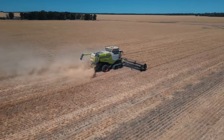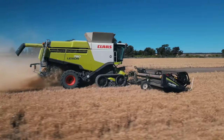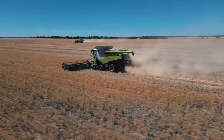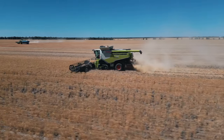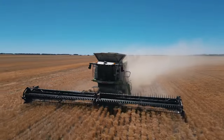So you own two Claas combines? Yeah. Can you tell us a little bit more about these machines? Yeah, got the 780 that we're in here and the 760 as well. They're quite a bit — lots of seven years old, both very good machines, very tidy and completely brilliant last year in the wet. They only got bogged twice, not 22 times — that was good.